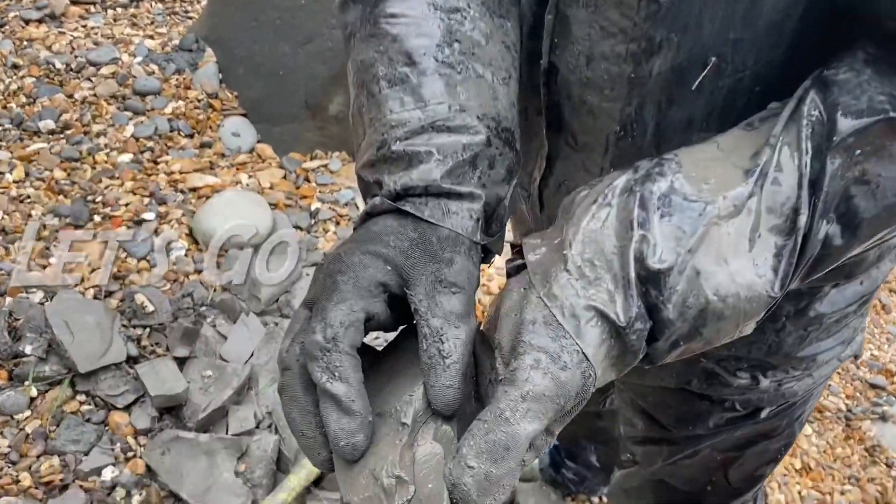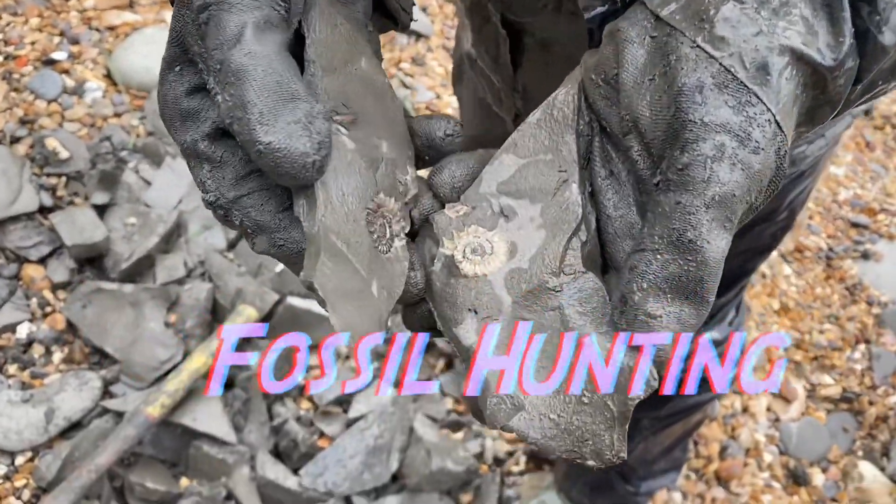Welcome to Lime Regis Fossils. I'm going out along the Jurassic Coast fossil hunting.